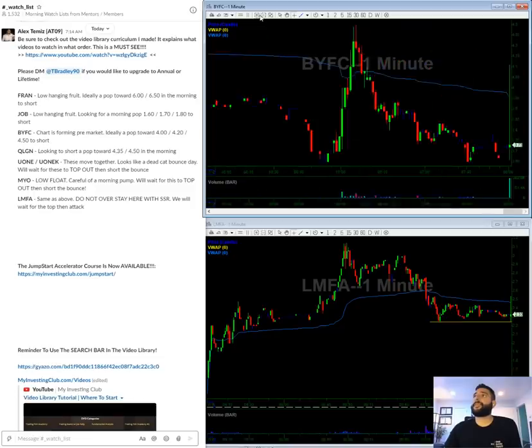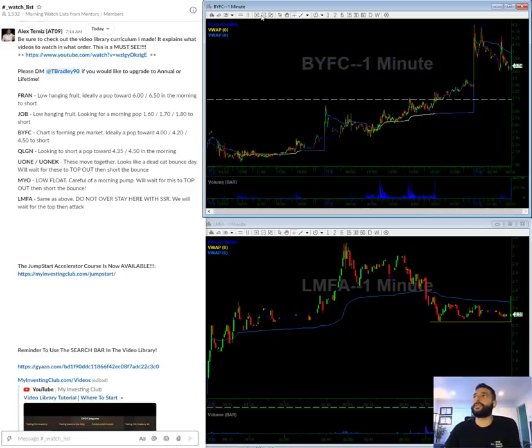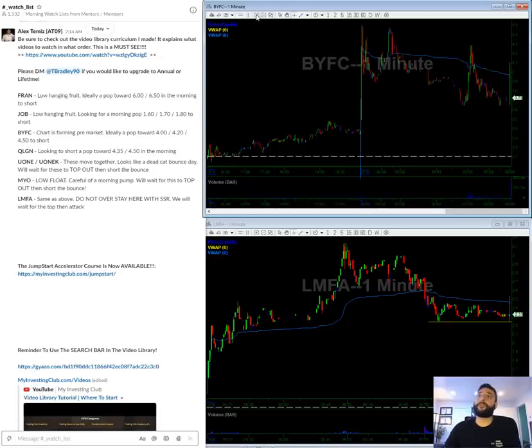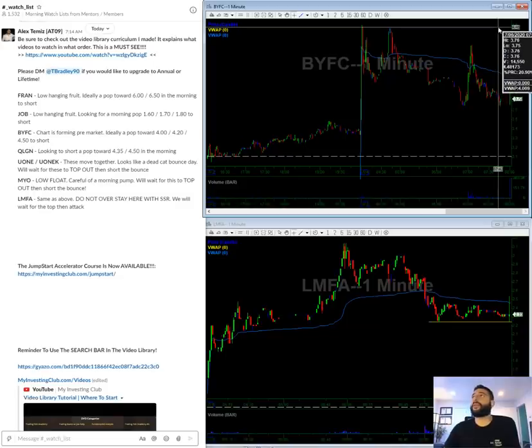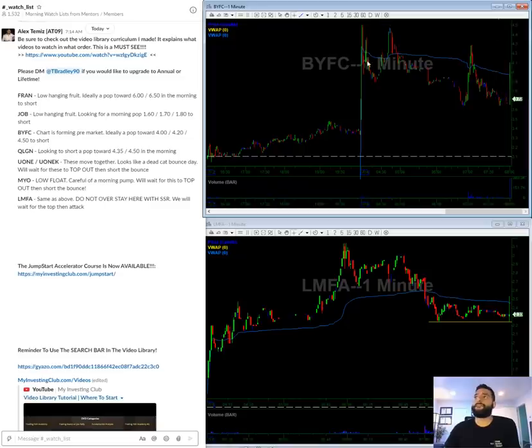BYFC — this is not really a low-hanging fruit. This is still kind of in play and holding up, but the chart has formed pre-market. In a perfect world, we could sort of pop towards four, add towards 430s/420s, and then add more towards 450. Anything above that, get out.